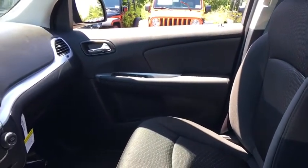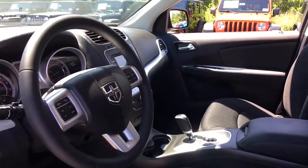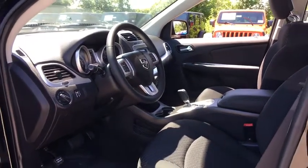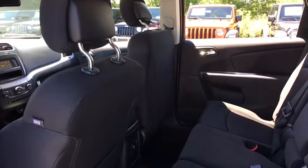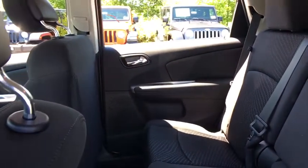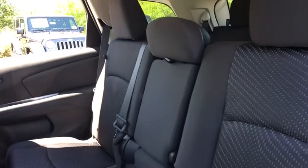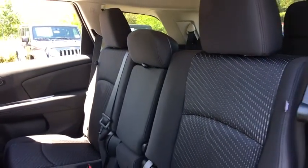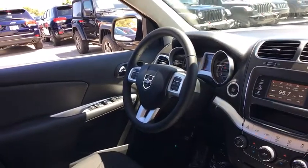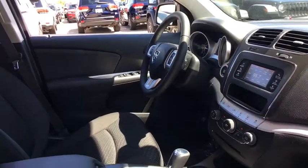Here are some of this vehicle's great options. Are you looking for a dependable vehicle that looks great too? You've found it, so stop in today.